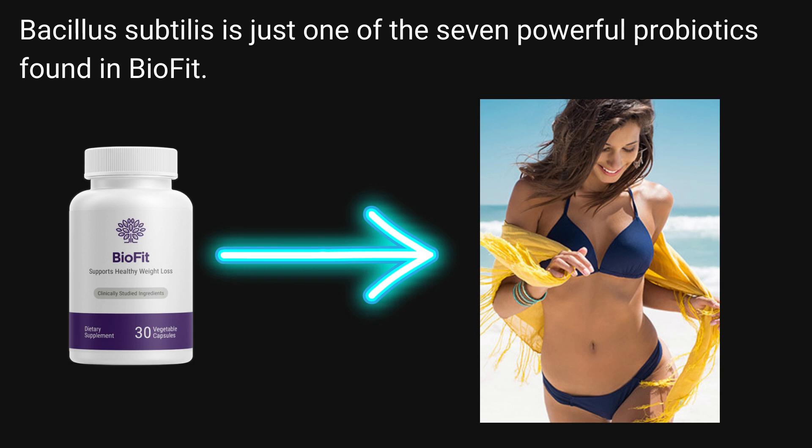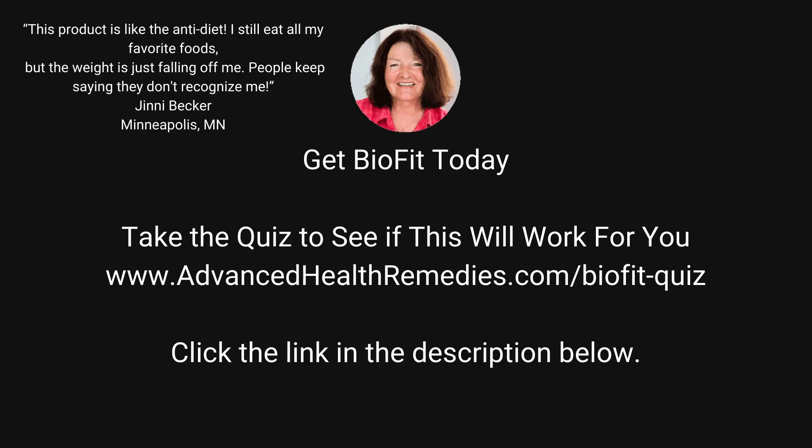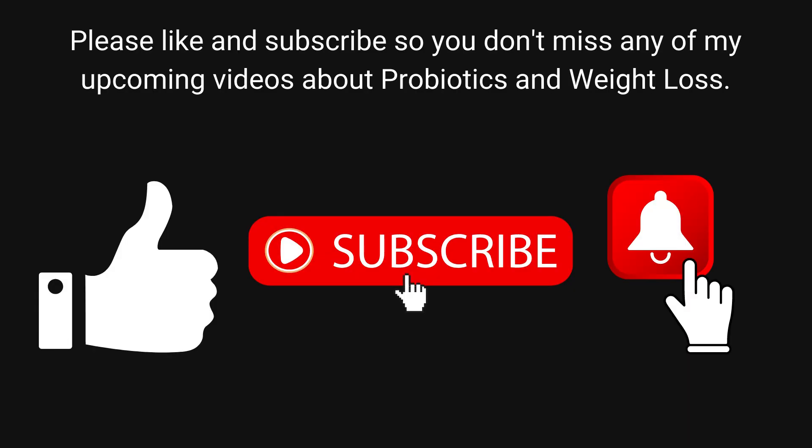Bacillus Subtilis is just one of the seven powerful probiotics found in BioFit. Best Probiotics for Women: Ginny Becker from Minneapolis, Minnesota said, 'This product is like the anti-diet. I still eat all my favorite foods, but the weight is just falling off me. People keep saying they don't recognize me.' Get BioFit today — take the quiz to see if this will work for you, click the link in the description below. Please like and subscribe so you don't miss any of my upcoming videos about probiotics and weight loss.